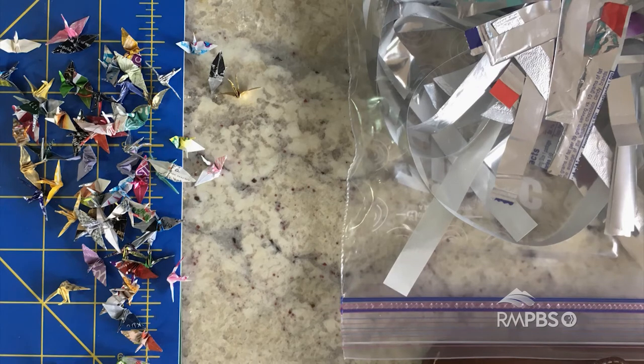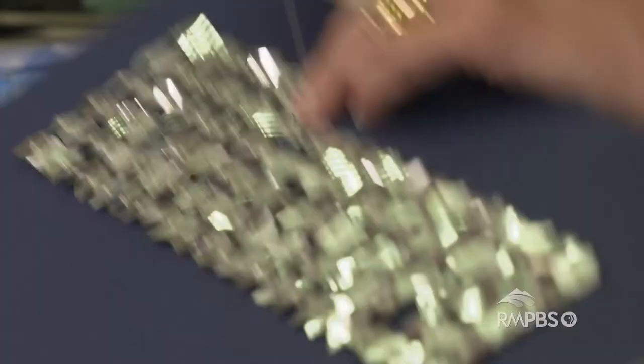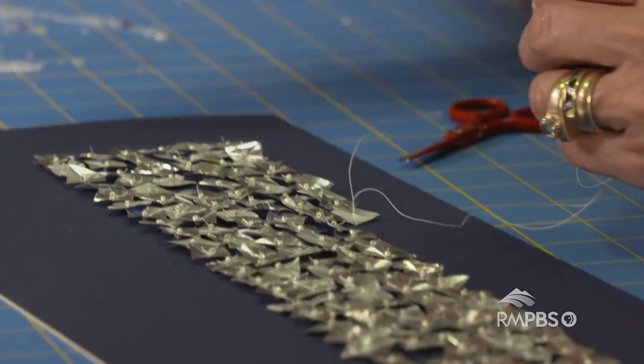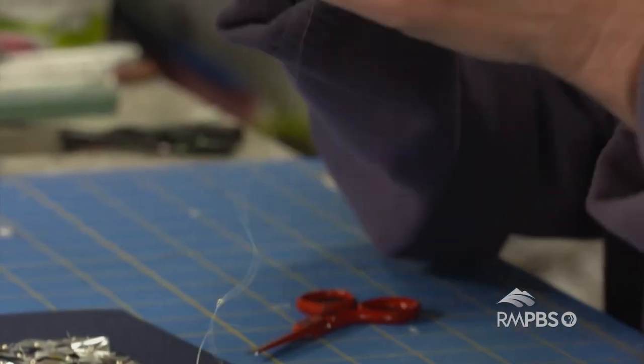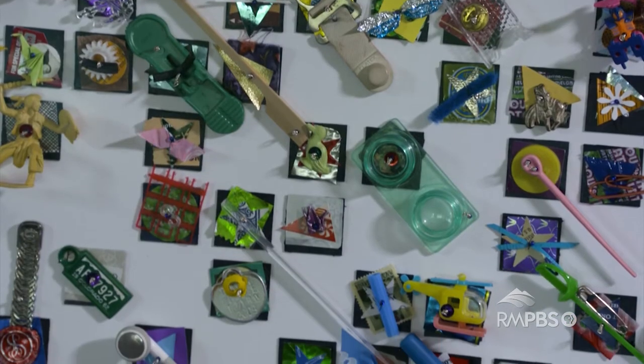I can save the planet and then sew together little pieces of trash to make a pattern or a color or a texture. Some people like my art, and some people hate my art — they can't figure out why you would be painting with trash.